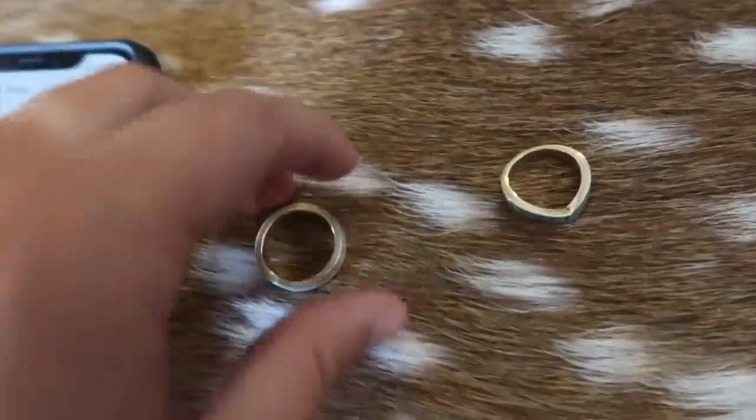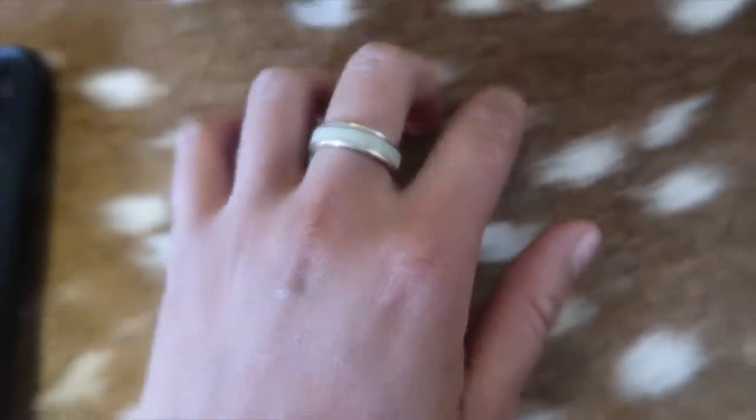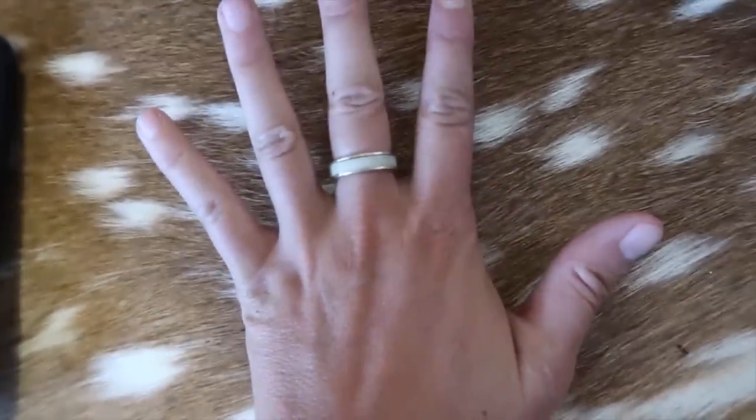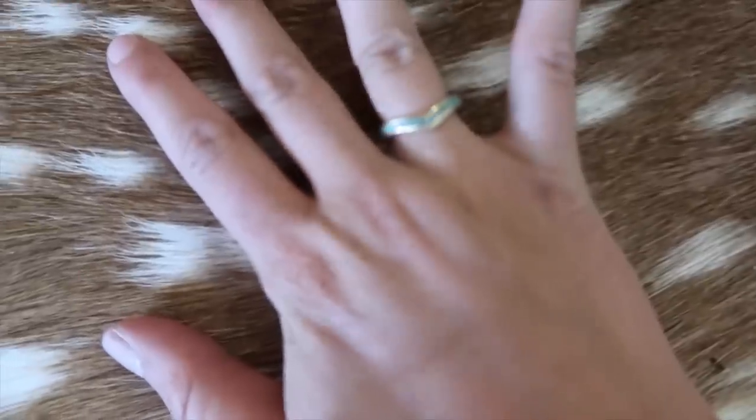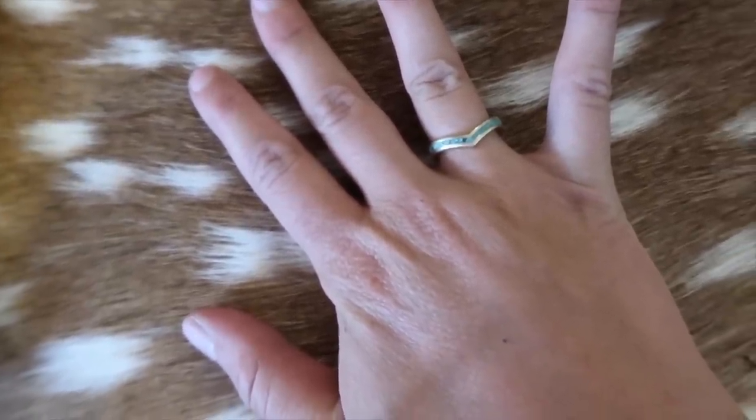Here's what they look like on my finger. This is my left hand with the antler ring — guys and gals can both wear antler rings, they're super cool. And this is my right hand with the turquoise ring on my ring finger. It's so pretty — I really, really love it.